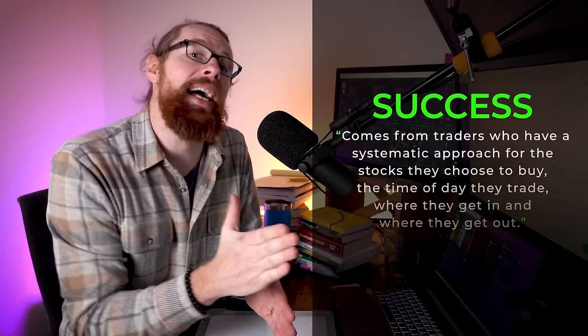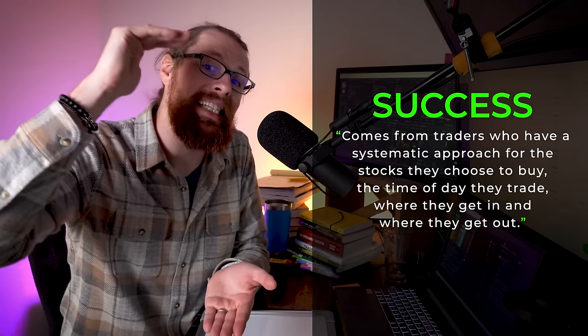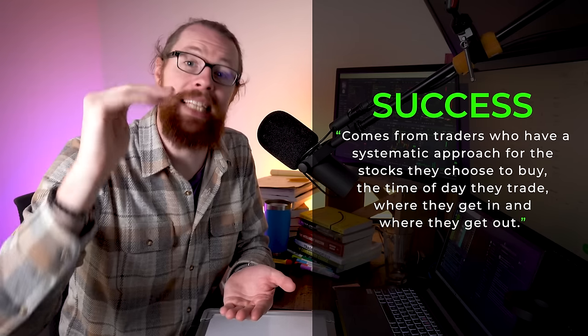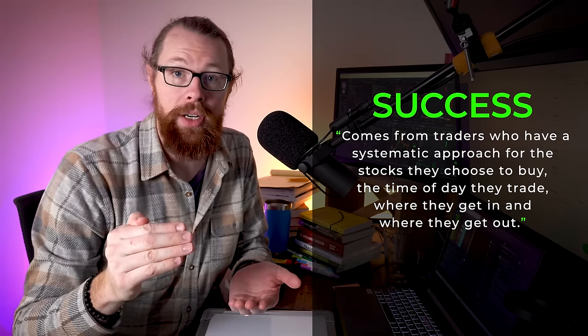To get ready for day one, I need a strategy. I know from experience that attacking the market haphazardly — shooting from the hip, buying some Nvidia, throwing money on Tesla — is not a recipe for success. Success comes from traders who have a systematic approach: the stocks they buy, the time of day they trade, where they get in, where they get out. That is your minimal viable level of information needed for day one.